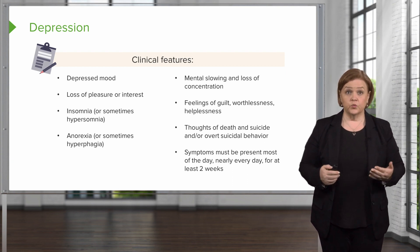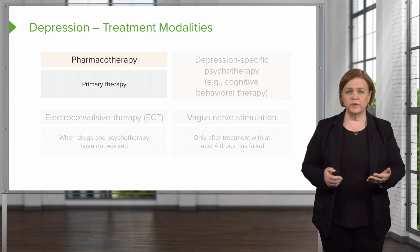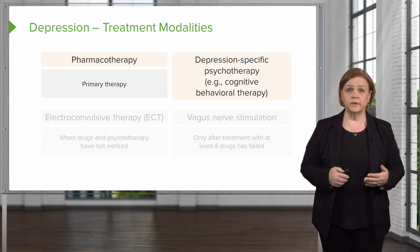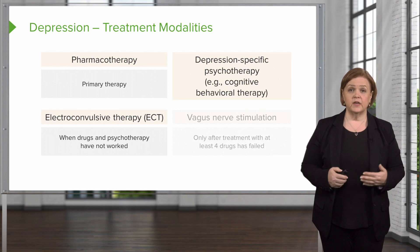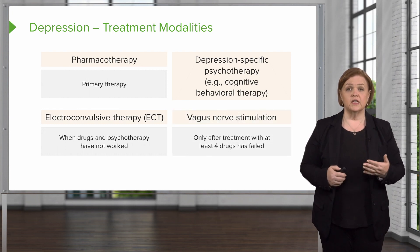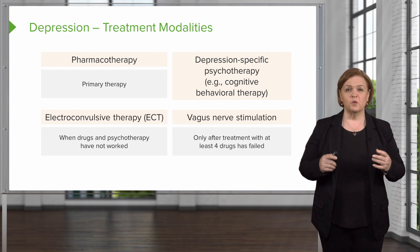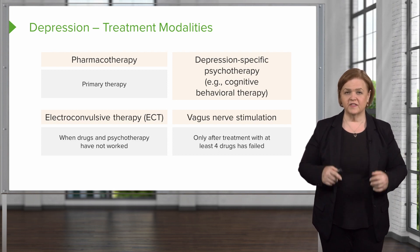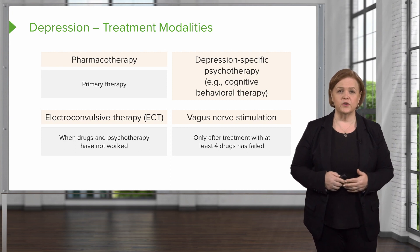We can treat depression through a variety of approaches. We're focusing on pharmacotherapy, but you can also use psychotherapy, particularly cognitive behavioral therapy, electroconvulsive therapy, and vagus nerve stimulation in severe cases. Pharmacotherapy is the primary therapy we'll be addressing for this pharmacology review.